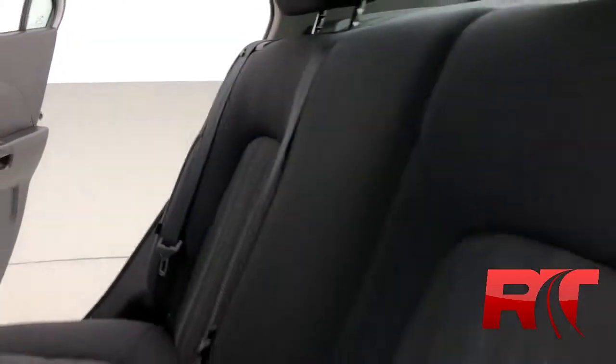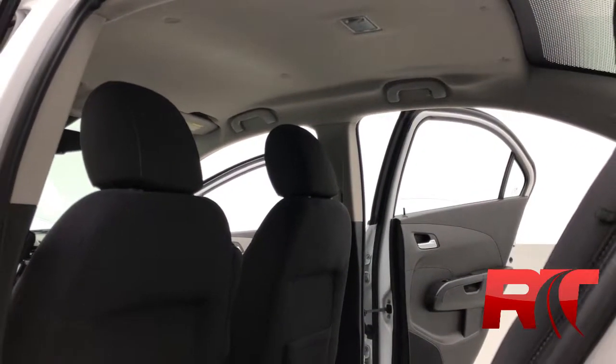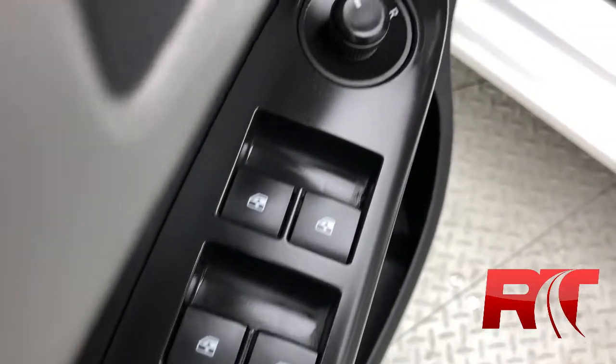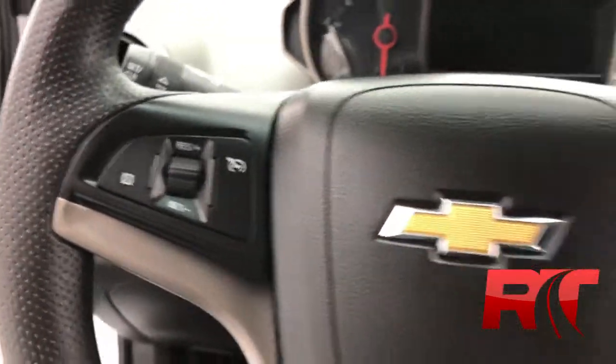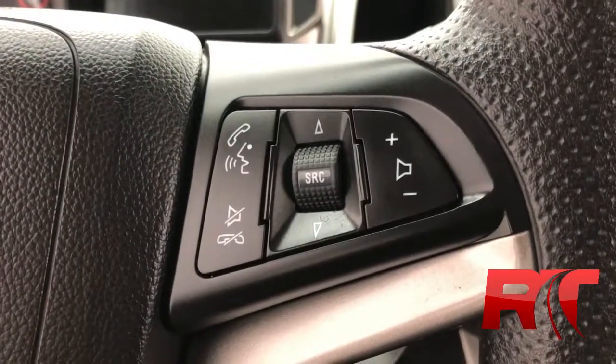Back of the seats look great. Headliner looks awesome as well. The Sonic is equipped with power windows and locks, driver and passenger power mirrors. On the left hand side of the steering wheel you will have cruise control, and on the right hand side hands-free for OnStar and some media controls.